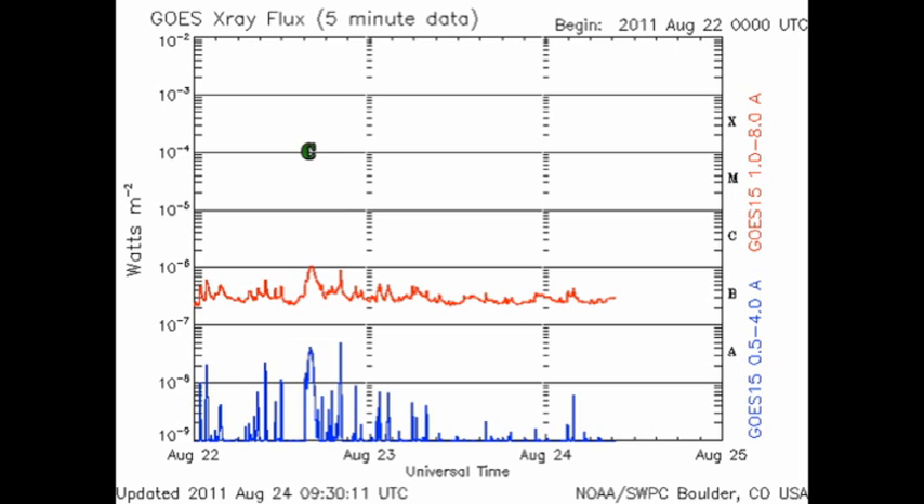So let's take a look at solar activity. In the last 48 hours, we've only had one C flare, and that only just made it. Otherwise, the sun has been relatively quiet. Although interestingly, the X-ray background has increased from the B2 to the B3 level.